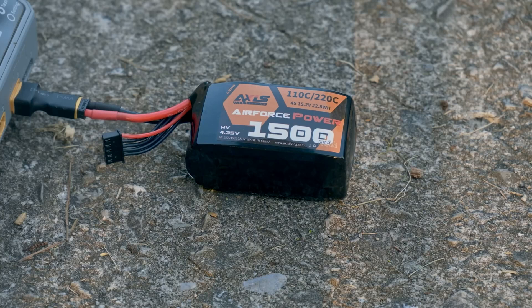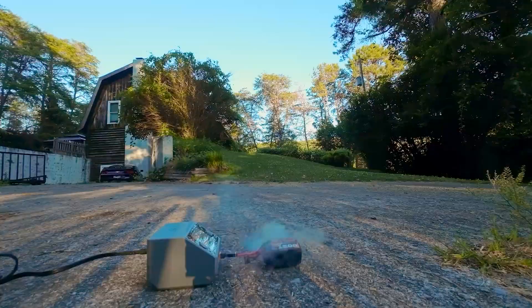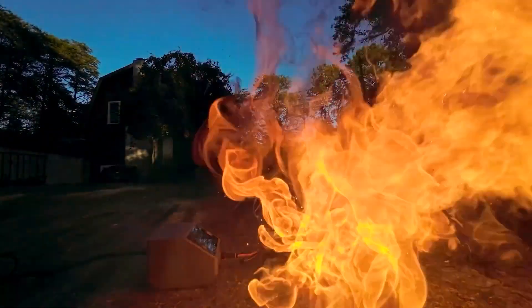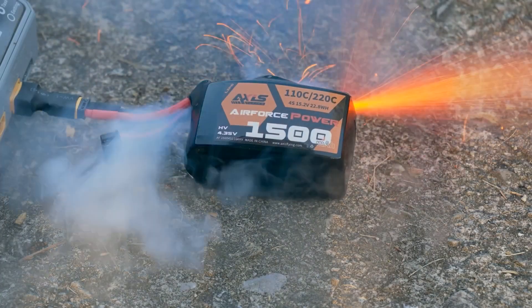Number ten: after running a LiPo battery, it's a good idea to let it cool down before charging it. The heat generated during use can cause the battery to vent or even catch fire if it's charged immediately after use.